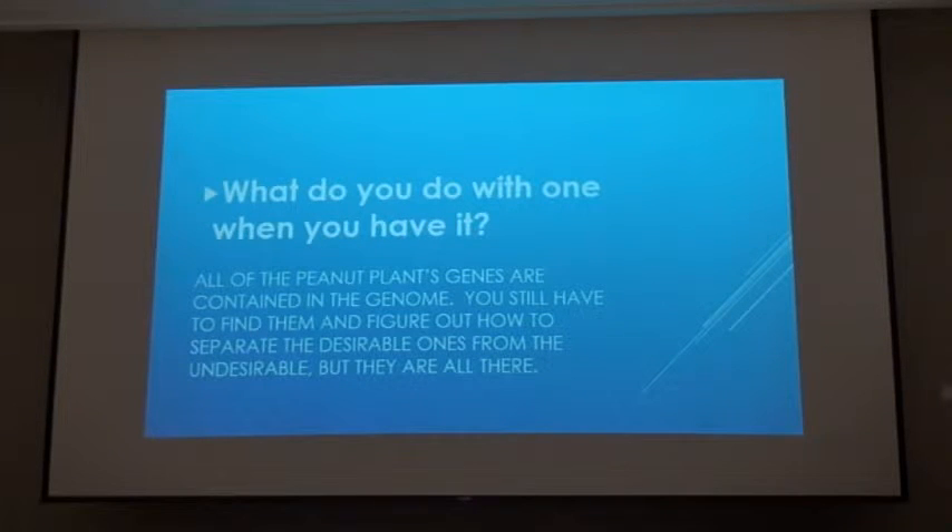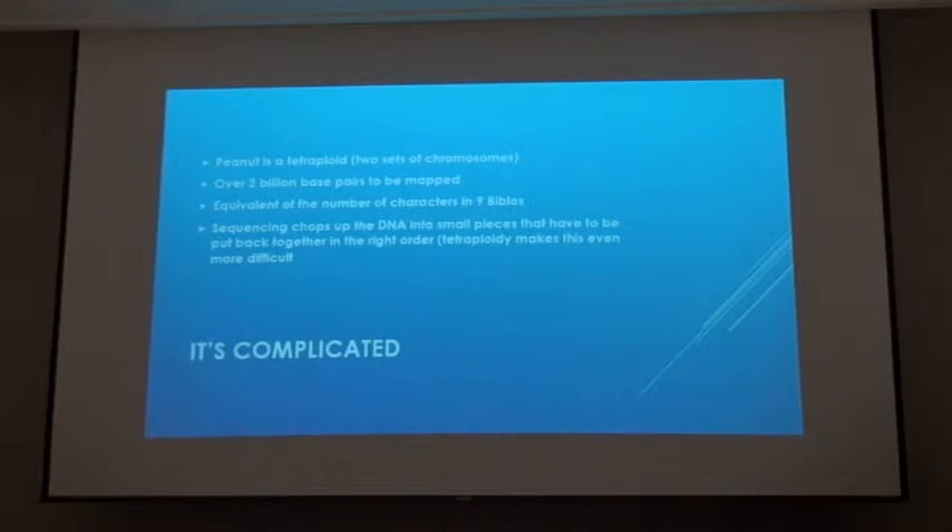Once we have this map and we know all the code, we've got to figure out what that code means. It's got all these genes, but we've got to figure out where those genes are, what they do, and some of these traits that we're trying to get to may be controlled by multiple genes. There may be all kinds of complex combinations of genes resulting in the final trait we're looking for. Peanut is a tetraploid — that means it's got two sets of chromosomes. It's got over two billion base pairs, meaning the genetic code has a sequence of two billion codes in there. So that's a lot we've got to figure out.